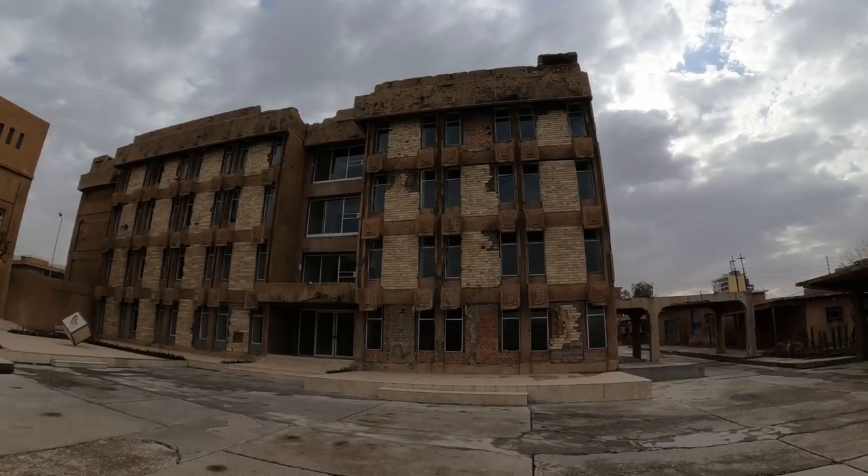There are several different buildings here and each one is going to tell a different story. They say the Red Prison is called the Red Prison because of the blood — the amount of people who were tortured and killed here, but also the blood spilled during the liberation when this was taken back from Saddam's regime.